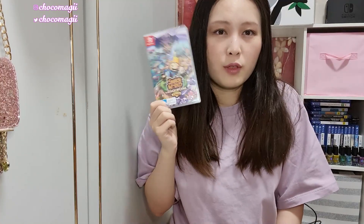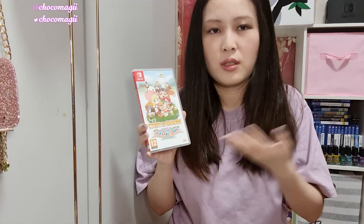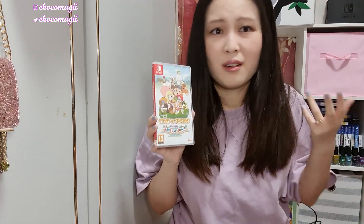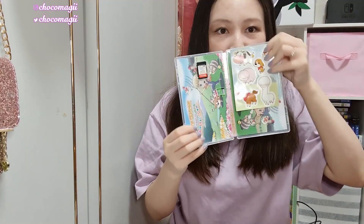We have two more piles to go — I'm less ashamed of this one. Stories of Seasons: Friends of Mineral Town — this is my childhood game. I really like the original Harvest Moon games, now called Stories of Seasons due to localization issues. If you grew up with traditional Harvest Moon games, please give this a go — the current Harvest Moon games are questionable at best, so Stories of Seasons is the way to go. It comes with cute stickers. I've played it a lot when it first came out — happy to say this is not a backlog.